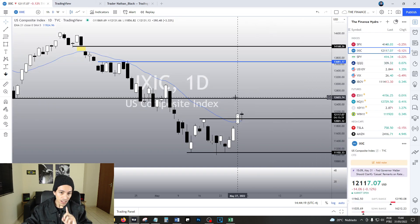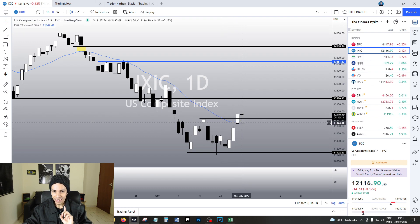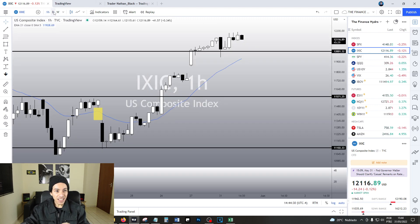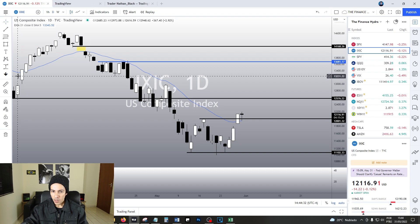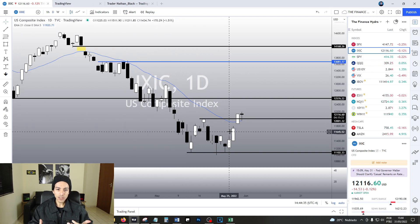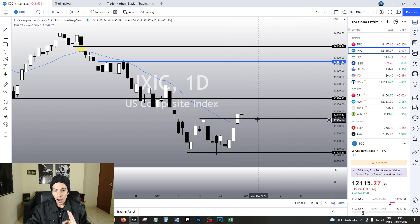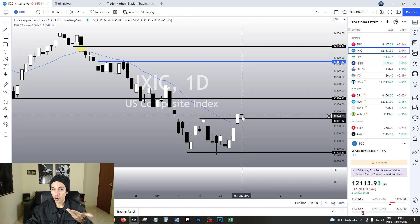The NASDAQ index, on the other hand, just triggered the double bottom chart pattern, but today we already did a pullback to the EMA again. So it feels like it is a little bit less bullish than the S&P, but the situation is still bullish — it's not as strong as the main index, but it is doing just fine. The EMA and the 12,000 points is going to be a support level for the NASDAQ, so as long as the NASDAQ keeps above this price level, the situation will remain under control.